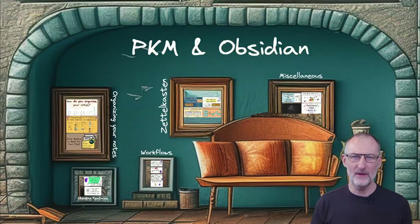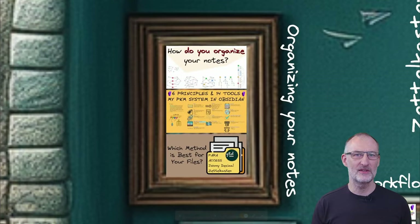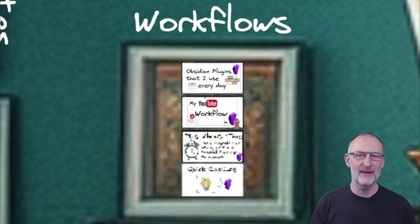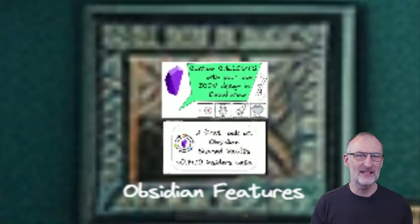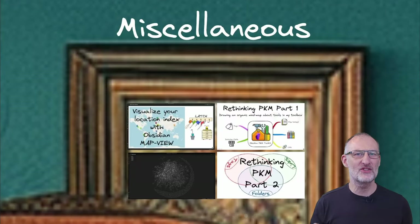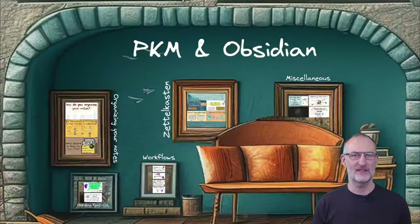Our first stop is PKM and Obsidian. Dive into organizing your notes, explore Zettelkasten, glide through PKM workflows, get my take on some of Obsidian's features, and explore topics such as the mind-blowing map view, where your notes come alive based on geolocation tags.